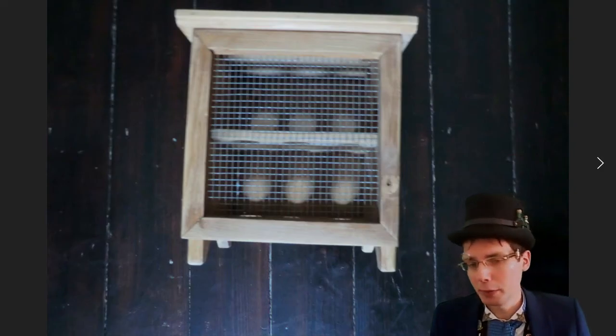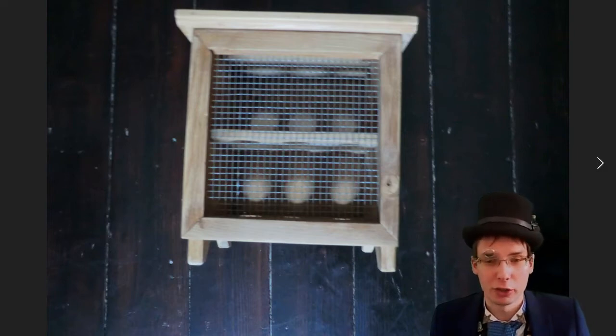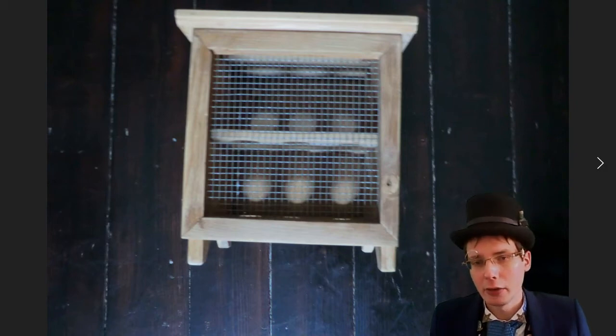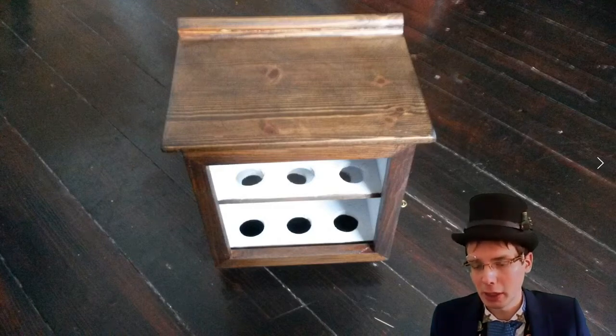Now we move on to the bit on top of the computer — in my mind this is the actual computer which is driven by the steam engine underneath. This started out as an egg cupboard: a little pine cupboard I found in a charity shop. After sanding it was stained to a dark oak, with the inside painted white to show up the bits going in shortly.